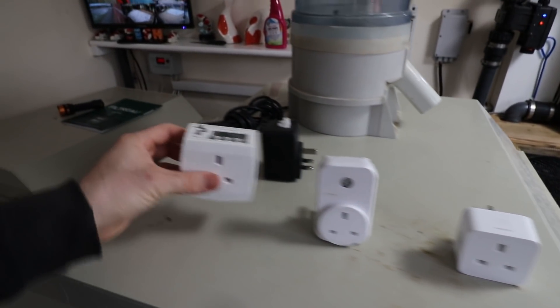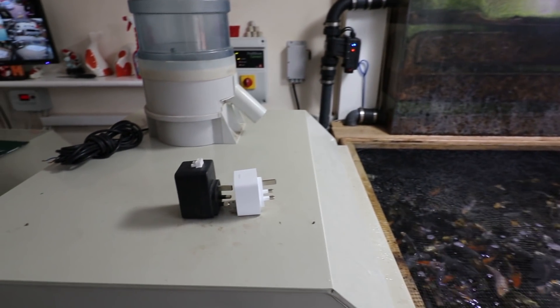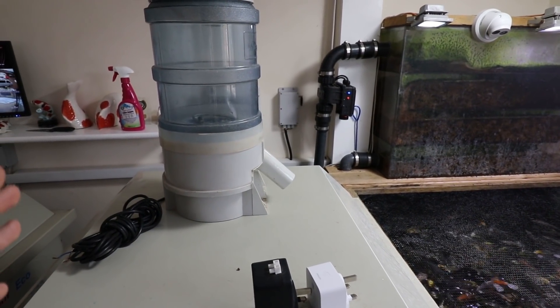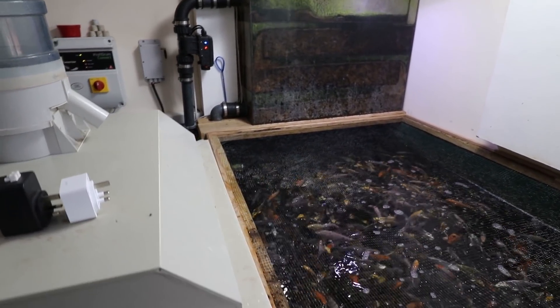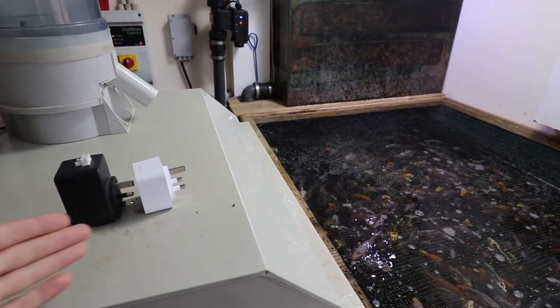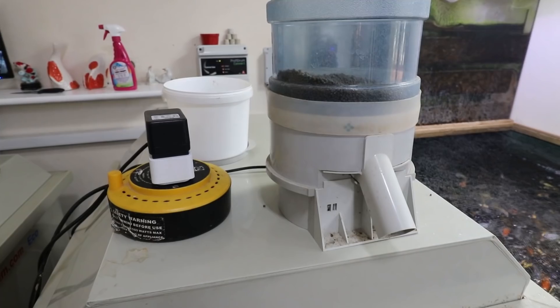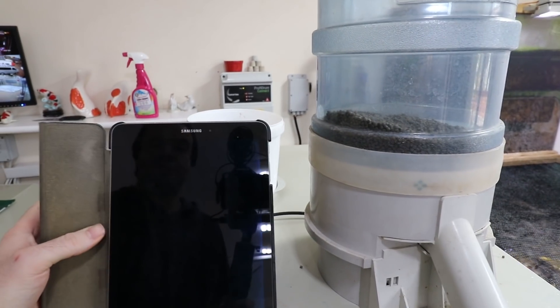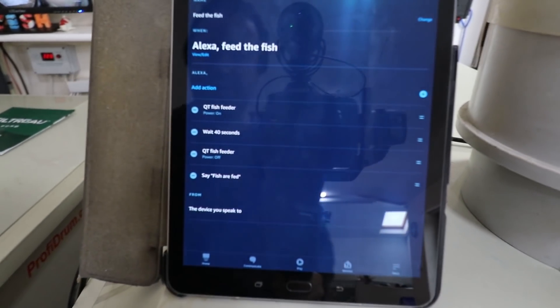I find the Hue socket much more reliable and I do not want the feeder stuck on. So I'm going to get rid of the old timer, and the transformer is going to plug straight into the Hue socket to power the fish feeder. Alexa allows you to set routines and that's how I'm going to do this — she can set things in 5-second increments, which is fine. I think I'll want this fish feeder running for about 15–40 seconds. I've already tested it and found that 40 seconds is needed — 20 seconds wasn't long enough.